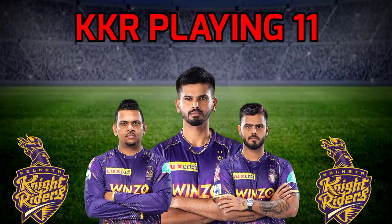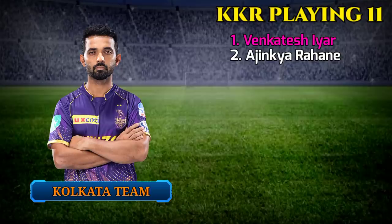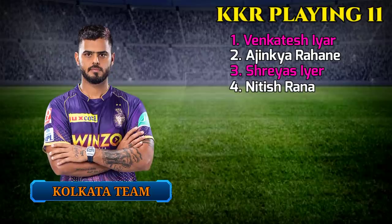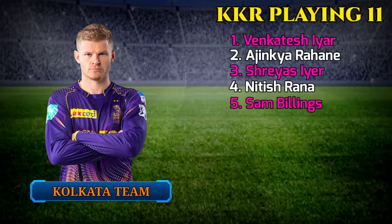Kolkata Knight Riders' best Playing 11 vs Delhi: 1. Venkatesh Iyer, All-Rounder. 2. Ajinkya Rahane, Right-Handed Batsman. 3. Shreyas Iyer, Captain and Batsman. 4. Nitish Rana, Left-Handed Batsman. 5. Sam Billings, Wicketkeeper Batsman.